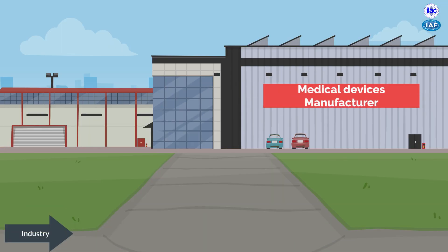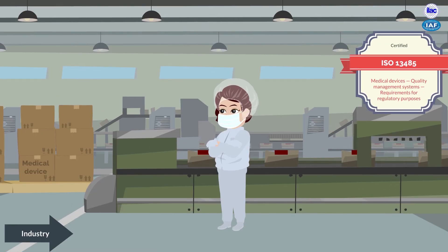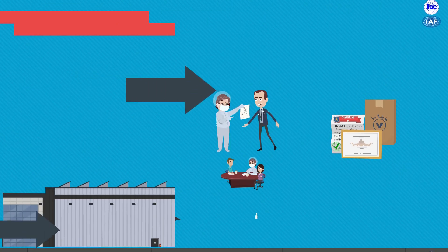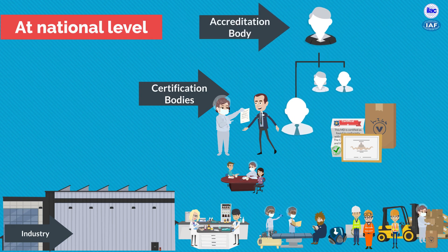Medical devices are produced by a manufacturer to meet the specification of an internationally recognized standard. Then an accredited certification body confirms the medical device meets the requirements of ISO 13485. Once the certification body approves the manufacturer to produce the medical device, a national accreditation body has independent oversight of the certification body, assuring the medical devices produced meet the required standard.